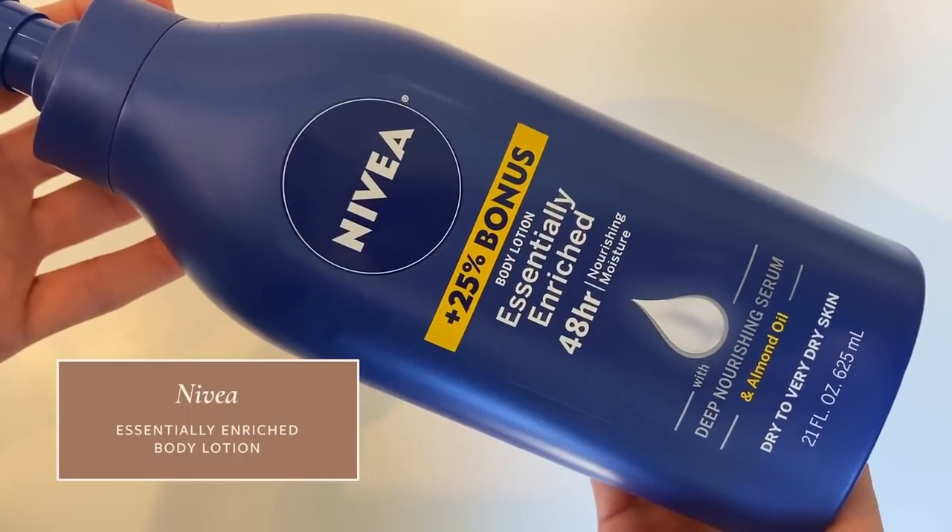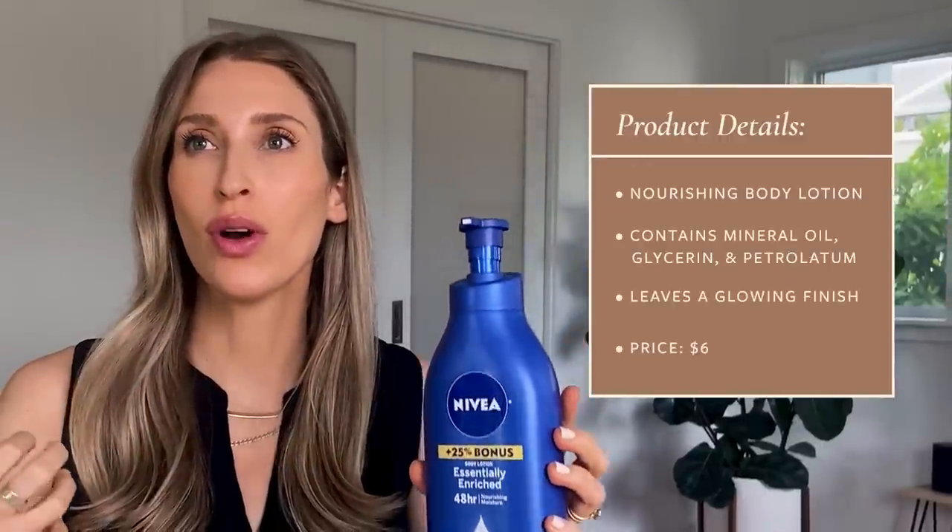One other body lotion I want to give a shout out to is the Nivea Essentially Enriched Body Lotion — I buy it in a very large bottle. This is probably my most commonly used body lotion because it is so nourishing. It feels so luxurious on the skin and gives your skin such a beautiful glow — you don't look greasy or shiny but you do glow a little bit. The main moisturizers in here are mineral oil, glycerin, and petrolatum. A lot of people hear mineral oil or petrolatum and worry it's carcinogenic, but the mineral oil and petrolatum used in cosmetic products is highly refined. It is not carcinogenic and not problematic, so don't be afraid of products with mineral oil in them.